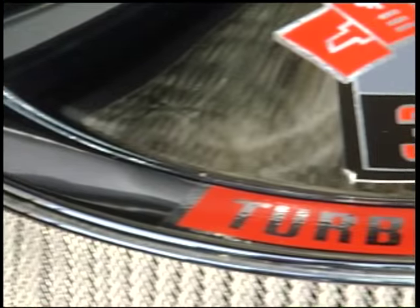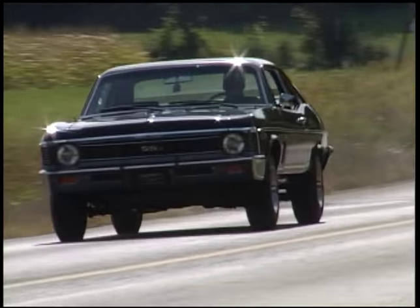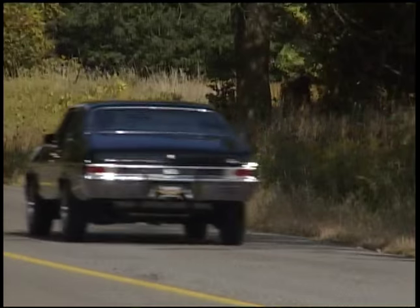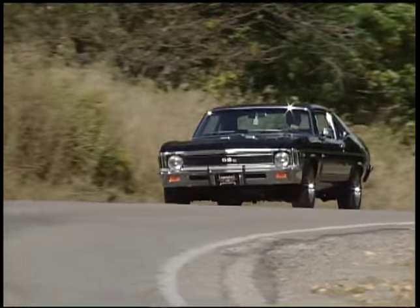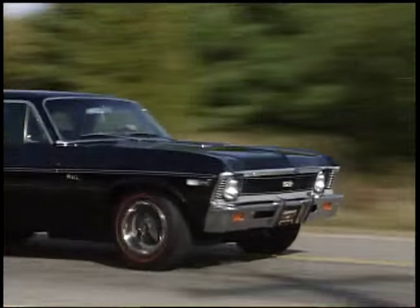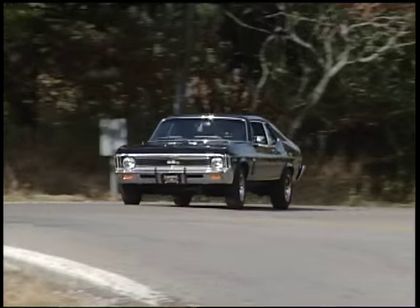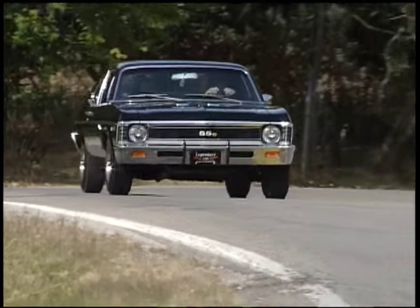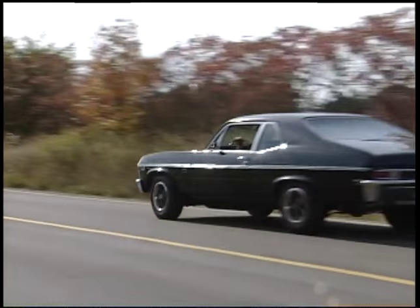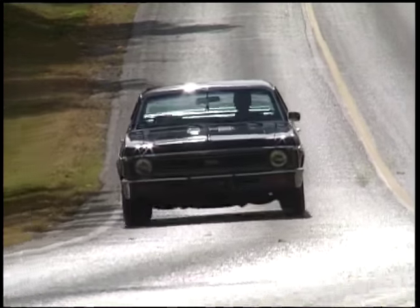All in a small package like this Nova — quite the awesome car. The whole muscle car era is about stuffing a big motor into a little car, and they took that to the extreme here. 375 horsepower, 420 foot-pounds of torque with an M21. The car is small but actually not quite as light as you'd expect — it's a 3,500 pound car.